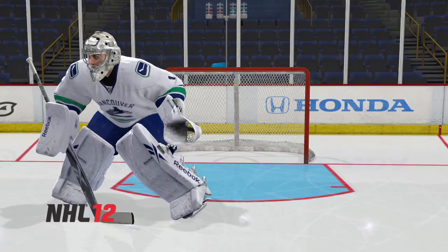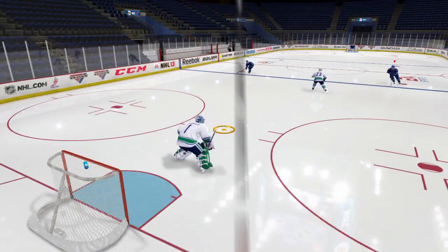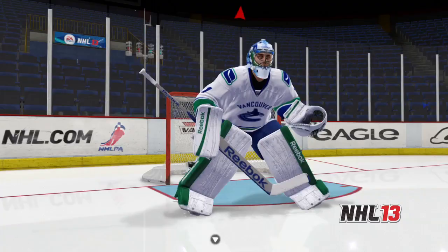In NHL 12, Luongo is only aware of the puck carrier and doesn't recognize the other scoring threat in the 2-on-1, leading to an easy one-time goal.